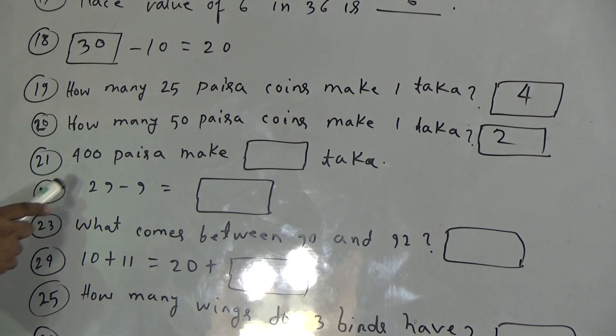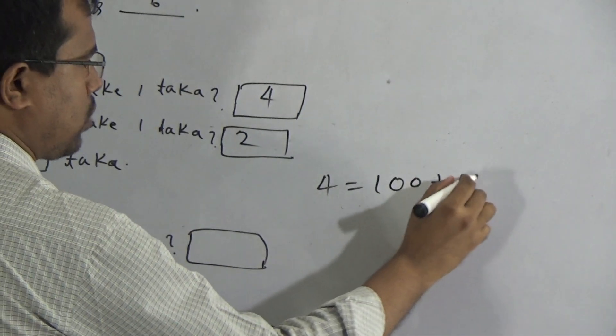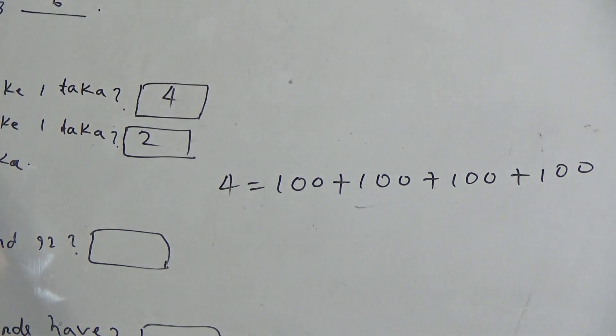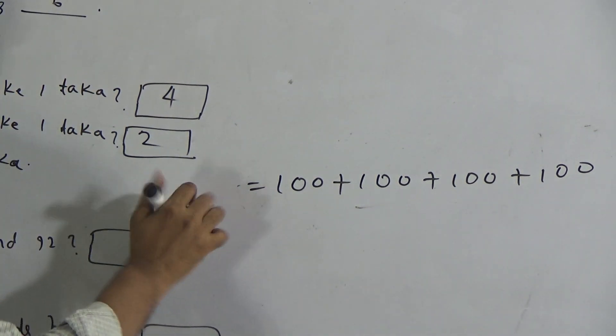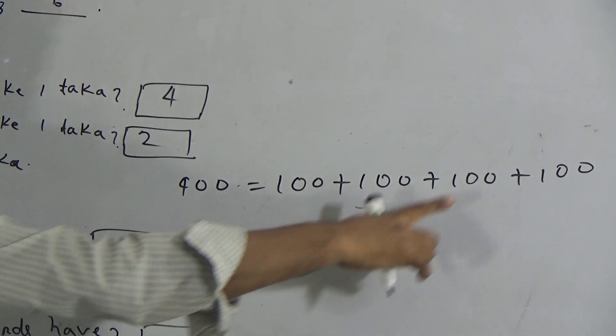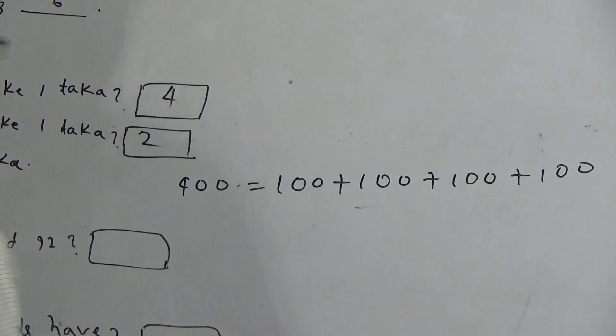Now, question 21: four hundred paisa make how many taka? Four hundred paisa equals one hundred paisa plus one hundred paisa plus one hundred paisa plus one hundred paisa. Each one hundred paisa equals one taka. So one, two, three, four — that means four hundred paisa equals four taka.